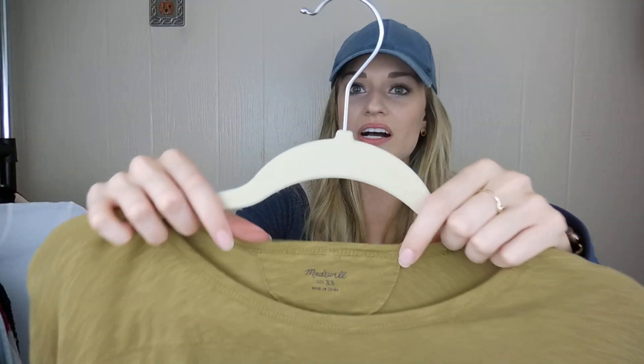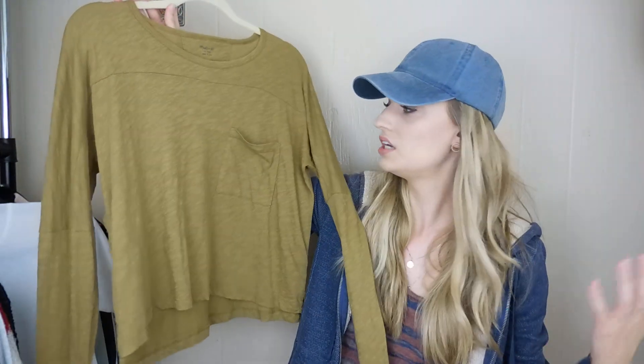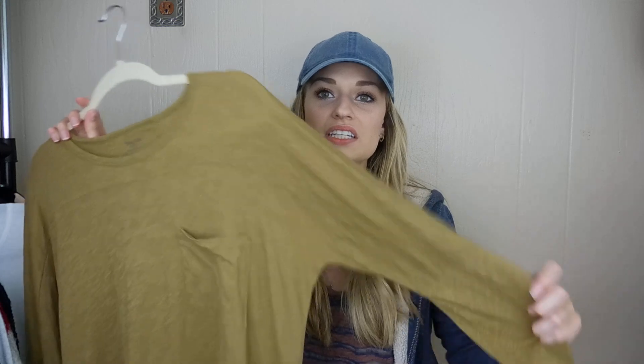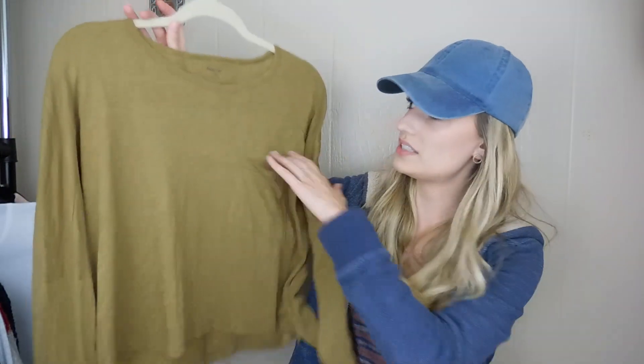This is Madewell, size extra small. I actually grabbed this for me but I think I'm going to end up reselling it — I didn't love the way it fit, it was just a little too slouchy. But it is super cute; it's that slub material with a pocket in front.